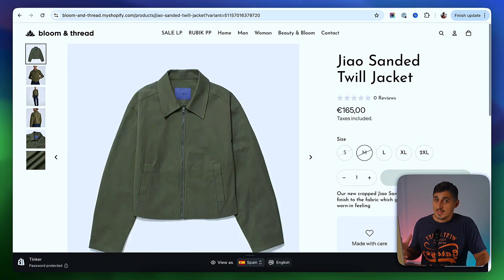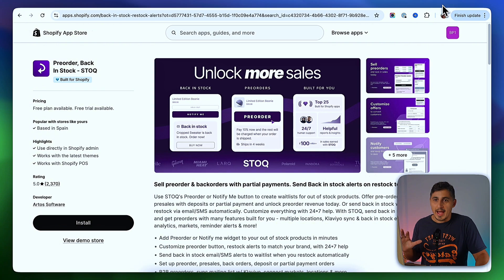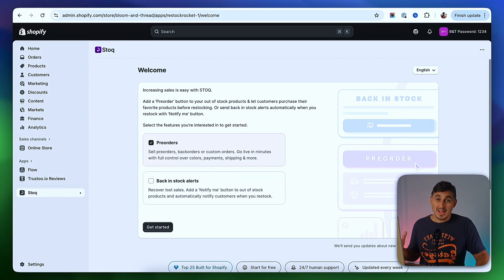A lot of big brands are using the method I'm going to show you next — adding pre-orders and notify me when back-in-stock using the Stock app. You can just search 'Stock' on the Shopify app store, find this app, and install it on your store. I'm going to click on install, then install again. The Stock app has a free tier so you can try it and see if it's for you.